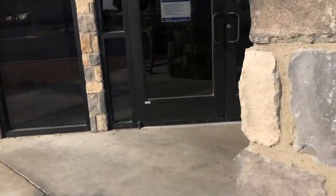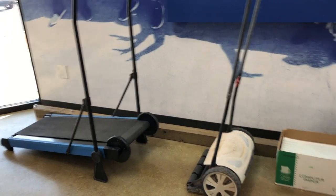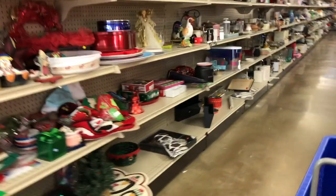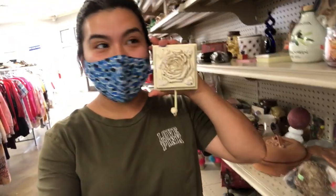Stop number one: the thrift store. I always come here first for any space I want to freshen up or remodel, because if I can find it cheaper I'll get it — who wants to spend more than they have to? As soon as I walk in and look around, I find this hook that I'm thinking of using for her hand towels.